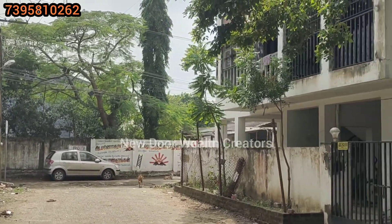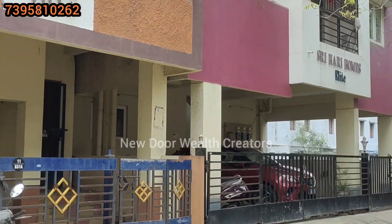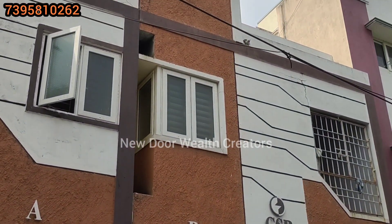Welcome back to Neuroville Creators. We are going to talk about the property here. The property is at the exact location — Kalanjanagar 2nd Street.